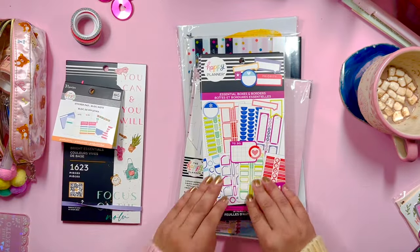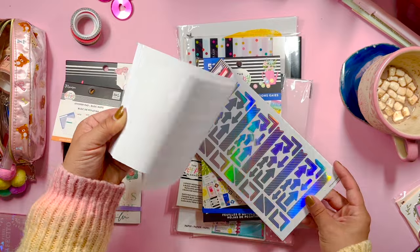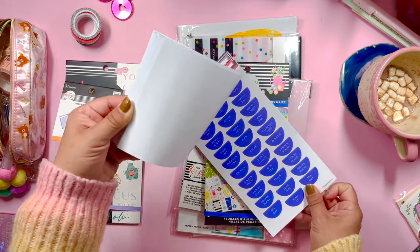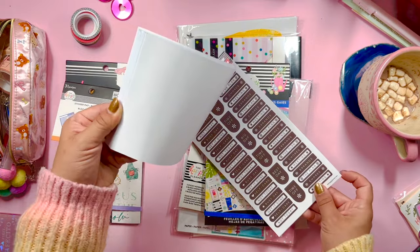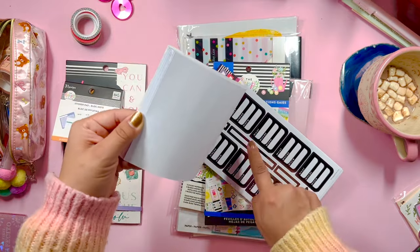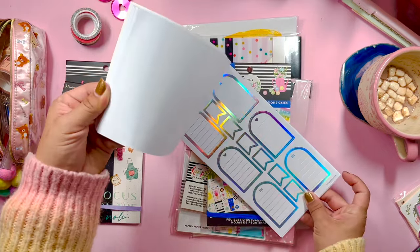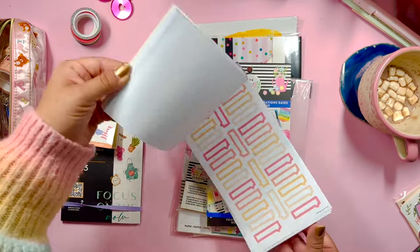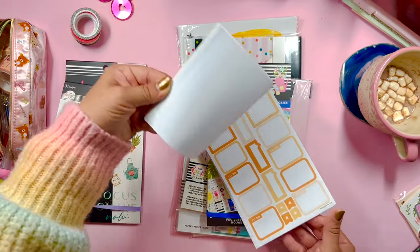Next we have Essential Boxes and Borders — another sticker book I don't have. I think this is a more recent sticker book, and it looks super functional. Lots of header stickers — I love the 'what, where, when' stickers. We get a bunch of habit trackers, some nice boxes. This is such a perfect planner essentials sticker book edition — lots of boxes, lots of flags. This will be perfect for work.